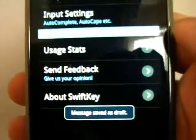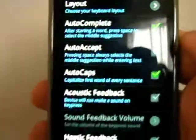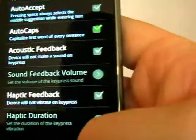There aren't really many options to look at. You get different language modules. You've got a few input settings: auto-complete, auto-caps, haptic feedback, acoustic feedback, and all that kind of thing.